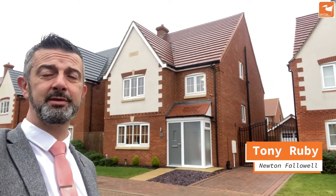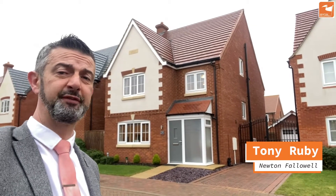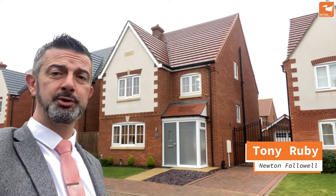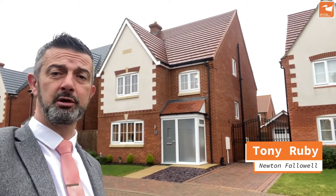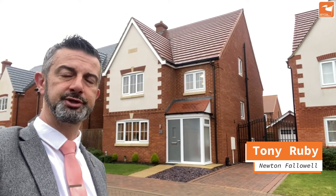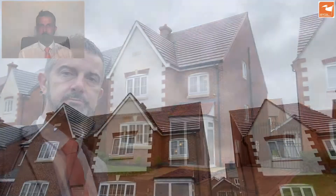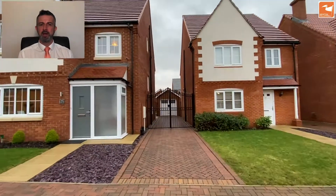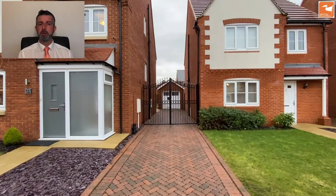If you're looking for a spacious family home set over three floors with five generous bedrooms, this home could be just for you. Built in 2017 and owned by the current owner since new, it's also been improved with the addition of a conservatory and a porch to the front. Welcome to the video tour of 23 Garden Close, built by Yelk On Homes back in 2017.